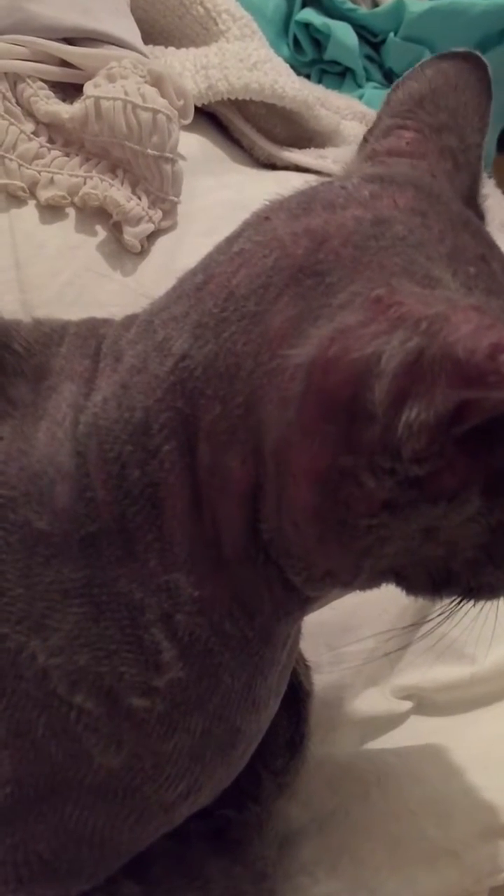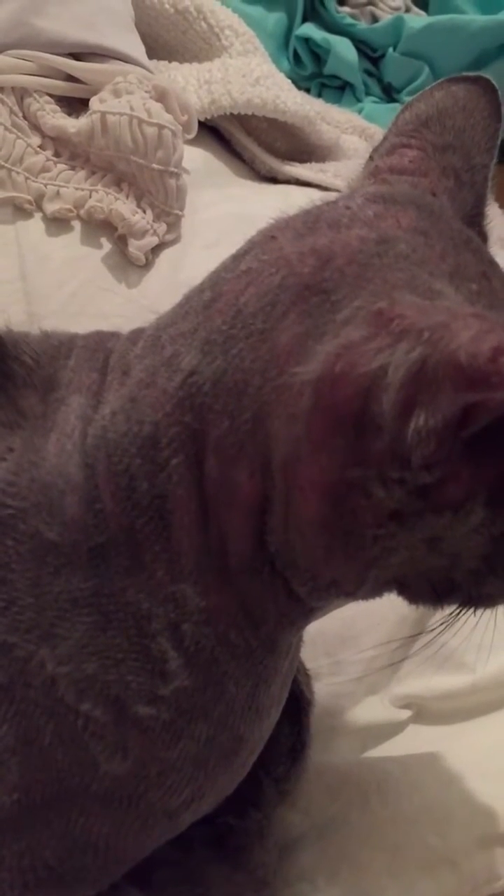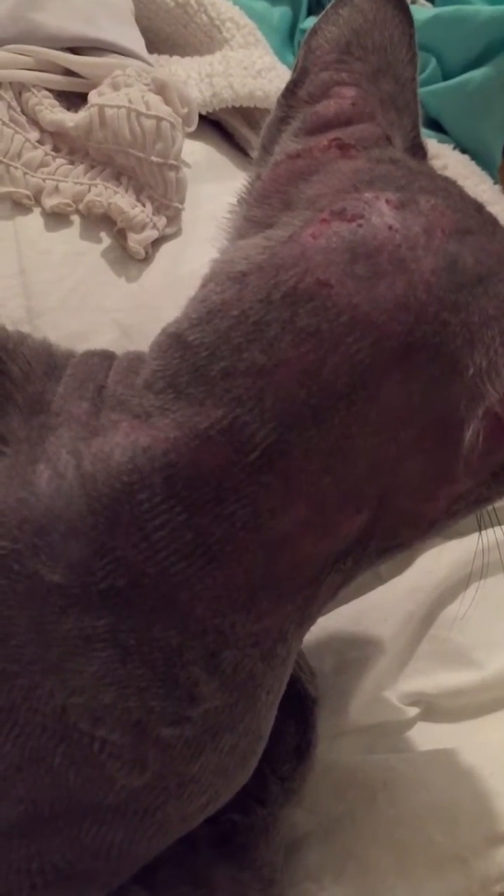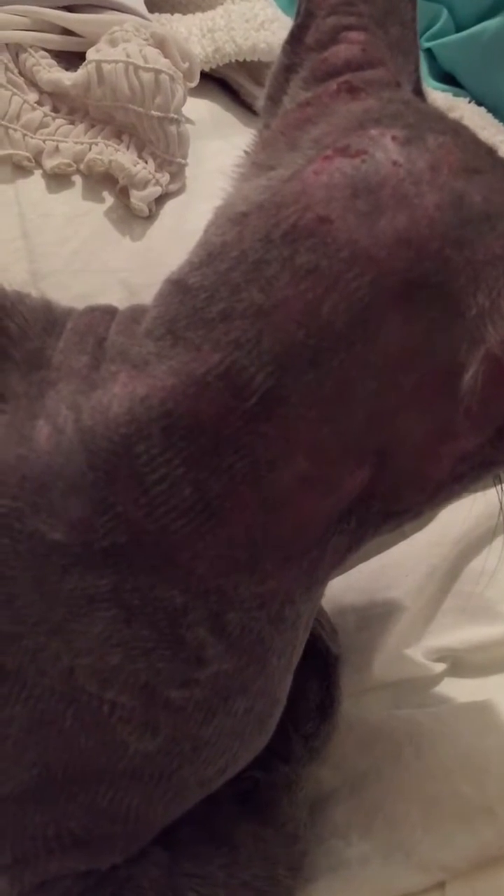Same goes for my cat here with feline demodex Gatoi. He's suffering from the same thing. Even though he's conquered leukemia, he still has a weak immune system. Considering he's in a new environment and probably stressed out from that, and he has a weak immune system from being sick since birth — now the parasites are running rampant.